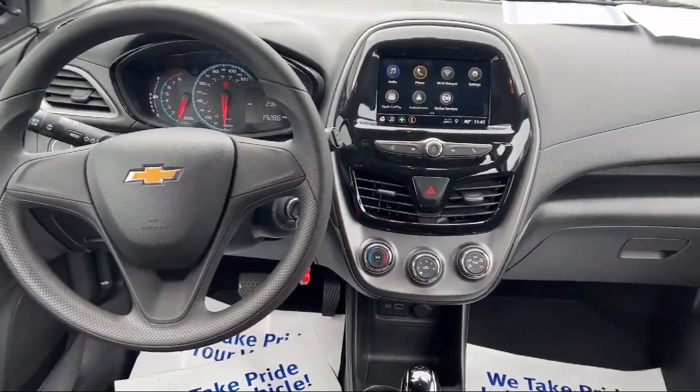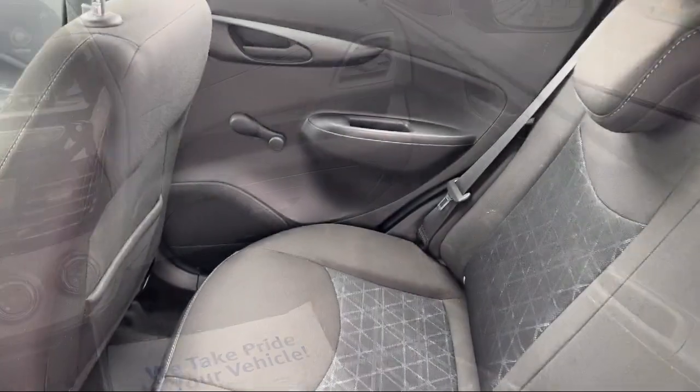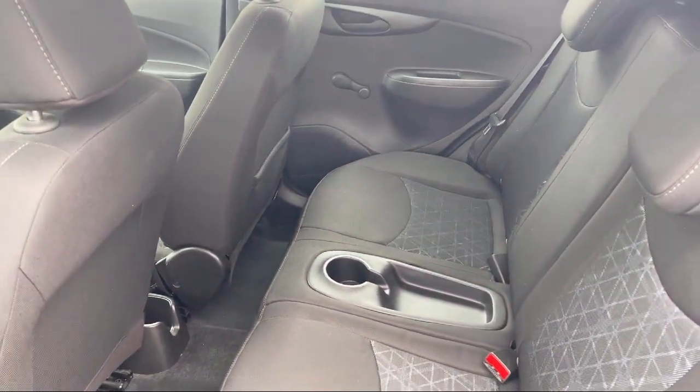Fitzgerald Auto Malls is the first and only auto dealer group in North America to have achieved the ISO certification. So you can buy with confidence, knowing that you're in the best possible hands.